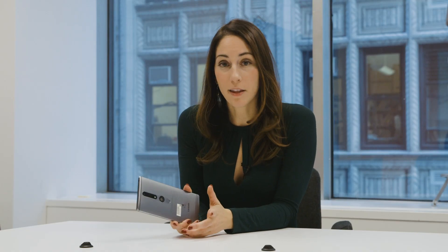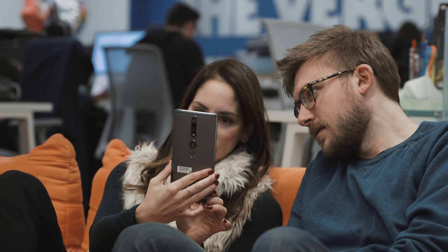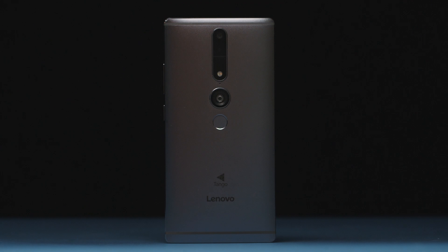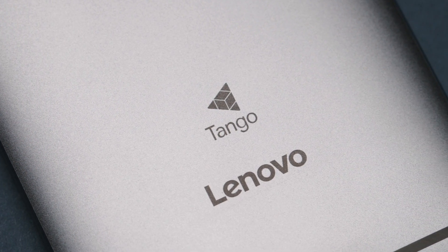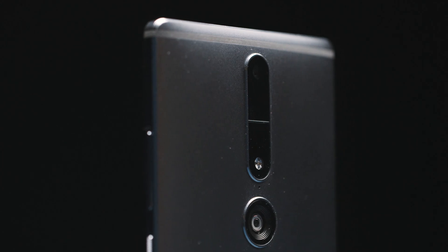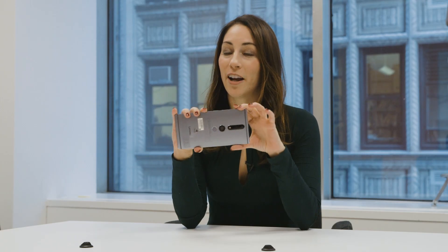So Tango is a mixed bag, but I will say this: most people who I showed these apps to kind of had their minds blown. And it's only the first Tango phone, so there's room for improvement. I personally would not run out and buy this phone just for this, but this technology, if and when it makes its way into other phones, has the potential to be a real game-changer. Plus, no AR headset required.